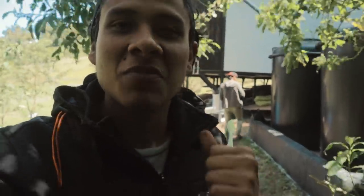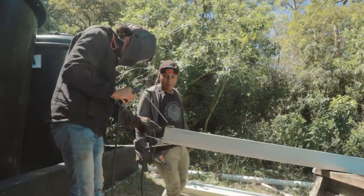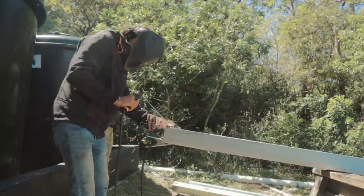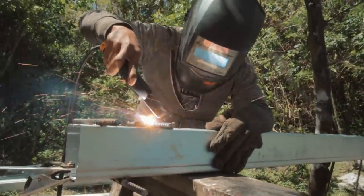Hiberto wants me to teach him how to weld. I don't really know how to weld, but I'm gonna teach him what I know — and honestly guys, it's not that much, my knowledge about welding is very limited. Look at this guy, he's crushing it right there!